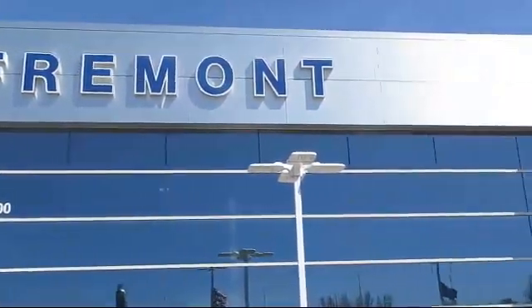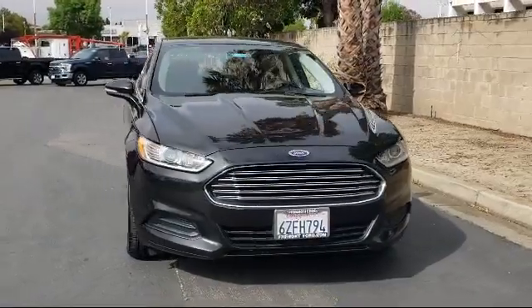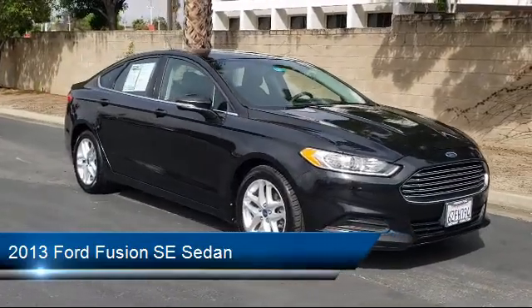Welcome to Fremont Ford, and here's a look at another vehicle from our great selection of pre-owned vehicles. It comes equipped with steering wheel controls, Sirius XM satellite radio, and keyless entry.